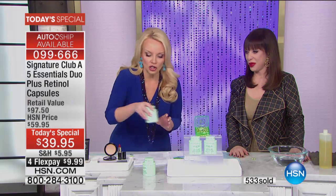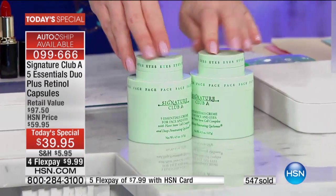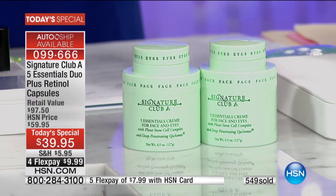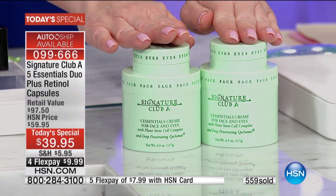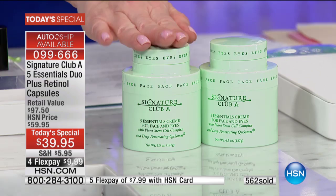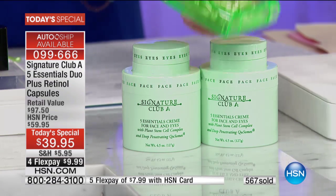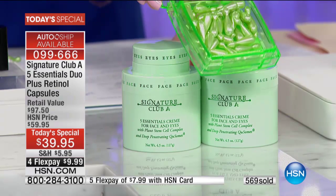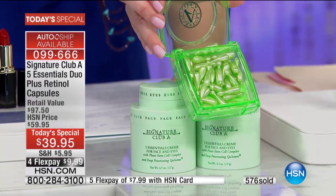One of them is $29.50. Two of them is basically $60. This is what you're getting free today — two full size of your five essential creams. If we were just doing $60 worth of the cream for $39.95 on FlexPay for under $10, it would be amazing. But to get these re-engineered instant and long-term vitamin A and hyaluronic wrinkle fill capsules too — that's everything.